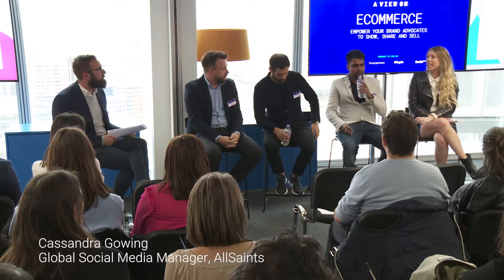So at All Saints, we launched our first user-generated content campaign back in May last year. Our Spring 2016 collection was entitled 'It's Up To You.' It was all about how All Saints isn't necessarily trend-led — it's more about giving you the ingredients to show off your own personal style. So it lent itself perfectly to user-generated content.